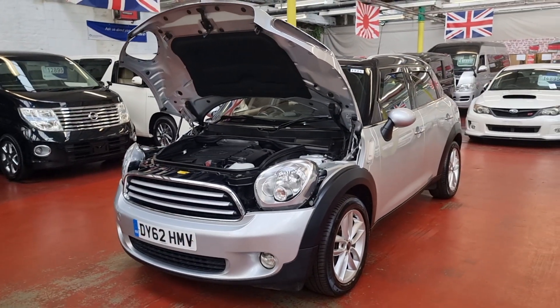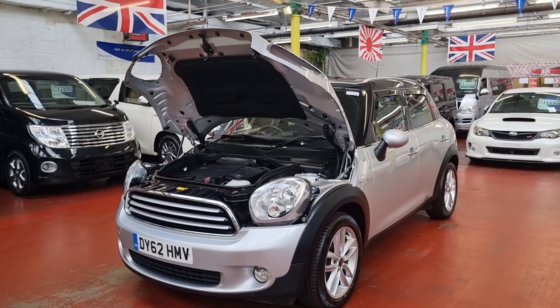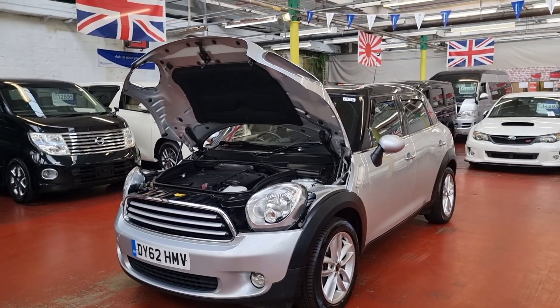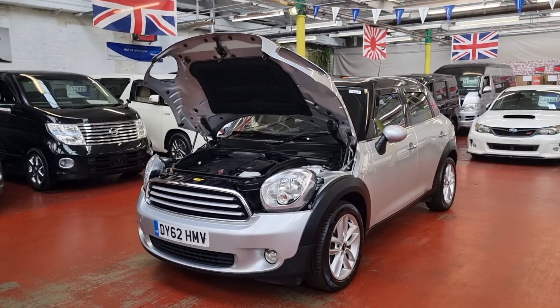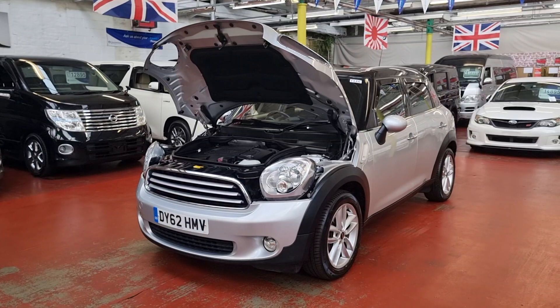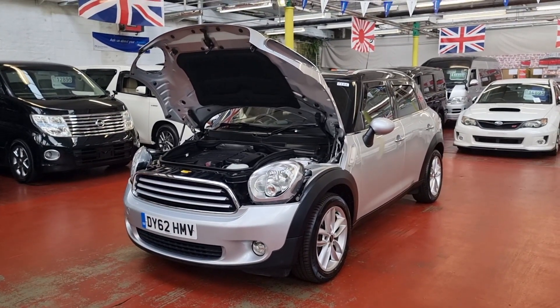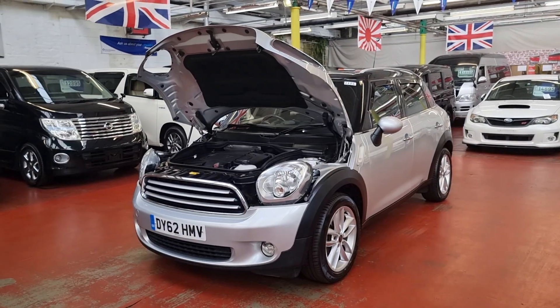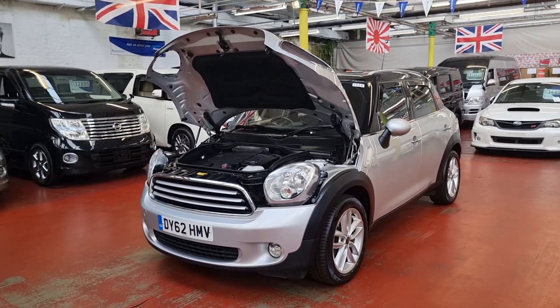Hope you liked today's video. If you have any questions, please feel free to call — we're always here to help for part exchange, finance, and home deliveries. All dealer facilities are available. This is a UK vehicle and UK model, not an import. It's ready to drive with such a low mileage and is in absolutely perfect condition throughout.